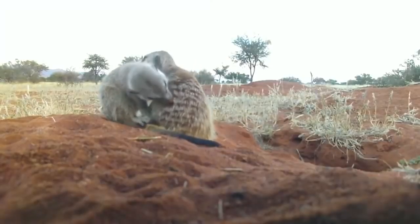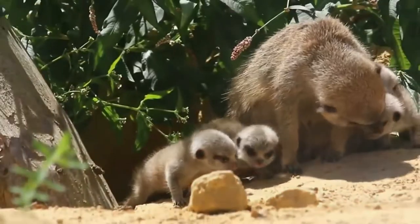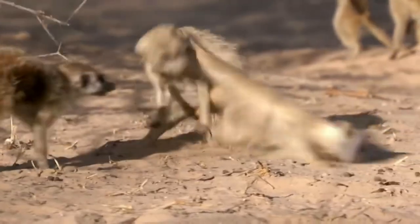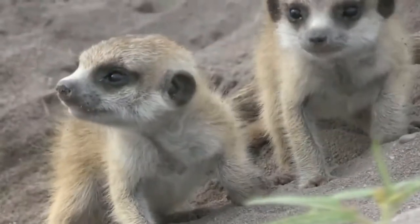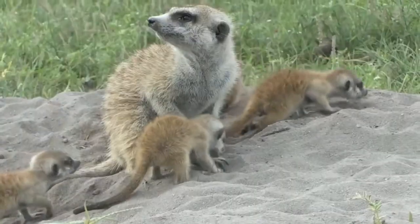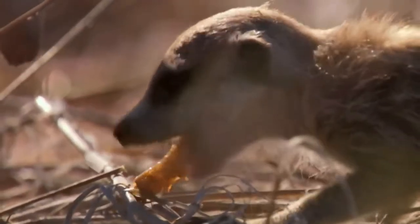The most notable organizational technique is constant security activity. Several meerkats act as observers, stretching out in columns and looking around the surrounding space, not forgetting about the sky. When a bird of prey or an enemy on the ground appears, the sentries give a signal and the whole family rushes into an underground dwelling. Several entrances to the burrow system allow for very fast evacuation. After some time, the first watchman appears from the hole, and in the absence of threats, the entire group returns to the surface.